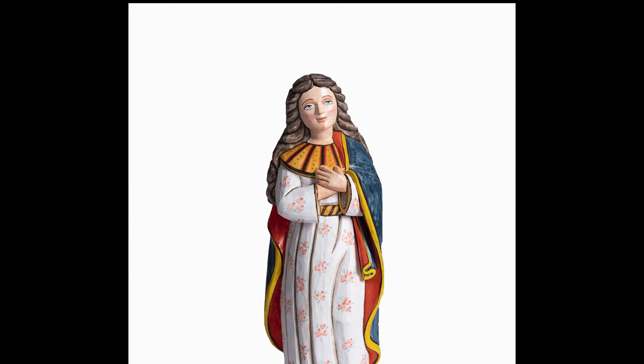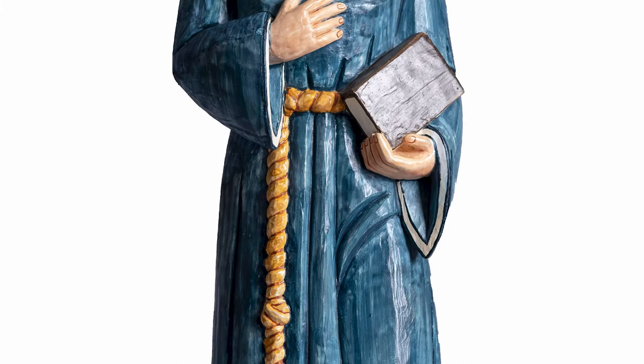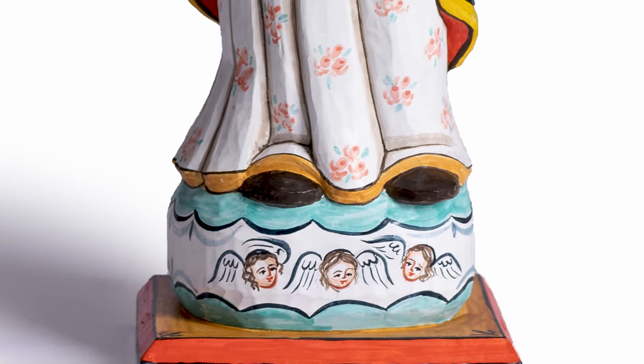Ronda Crespin is known as one of the foremost carvers of traditional bultos. She, like many other women, is taking on the tradition of carving and representing it very well. What's interesting about the women carvers of the Spanish colonial traditions is that they too have a unique place in the history of carving santos. Some, if not all, give their male counterparts quite a run for their money as it pertains to the quality and skill level they're able to represent in their carvings.